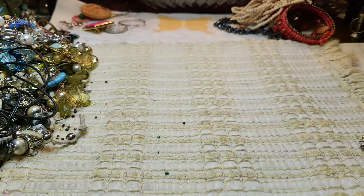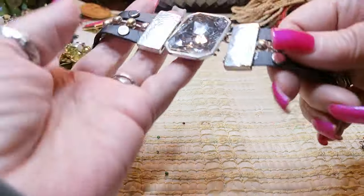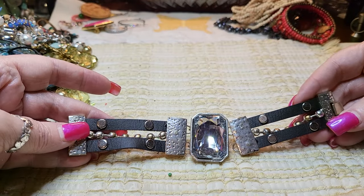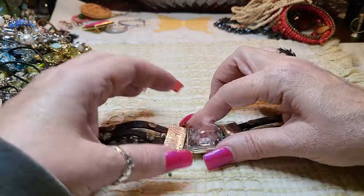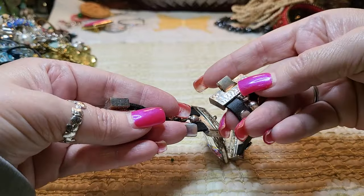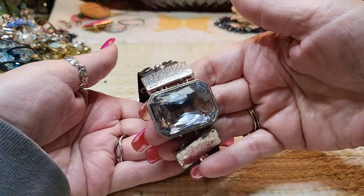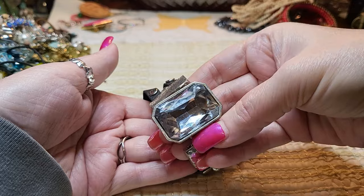Oh look at that one — wow! Silver tone, black faux leather, and that is a giant glass stone. It has a fold-over clasp. Very nice. I love that piece — that is cool, faceted cut. Look at it sparkle!